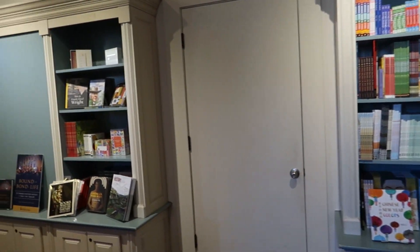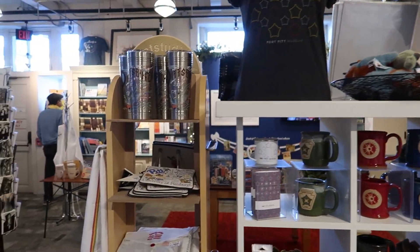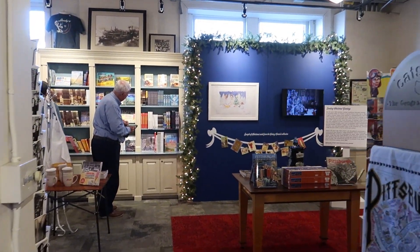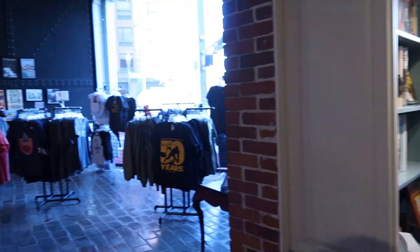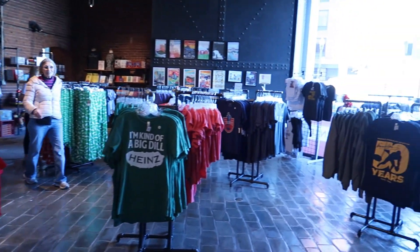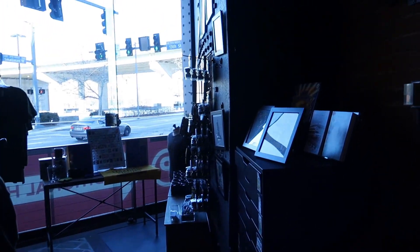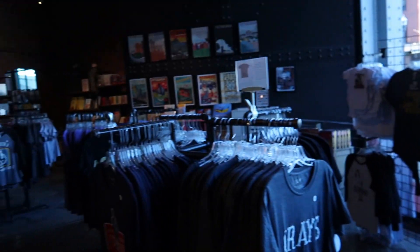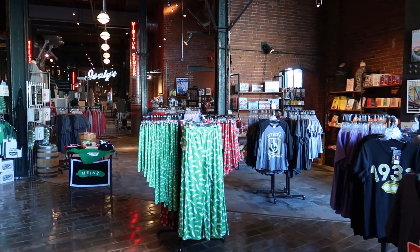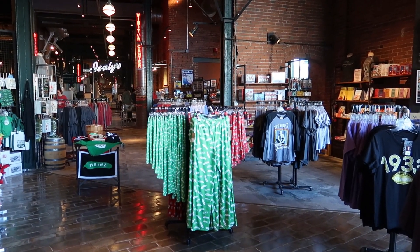Well, before we leave one quick look around the gift shop because it's a gift shop — you gotta stop and look. Do you want a Heinz ketchup shirt? No. There's Steeler stuff and Pittsburgh stuff which makes sense — we're in Pittsburgh, just not my cup of tea. I wonder if Kristen wants pickle pants.